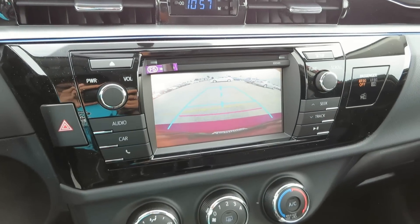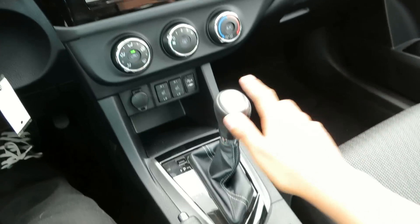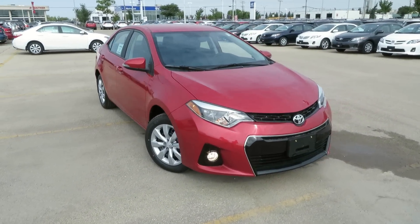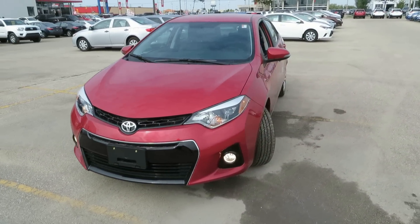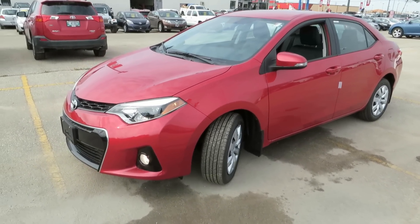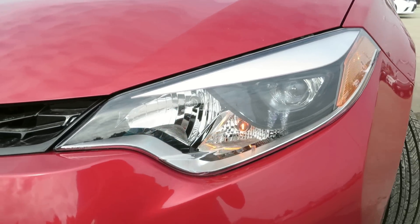This vehicle also features a rear backup camera. Here are your new LED projector beam headlights.